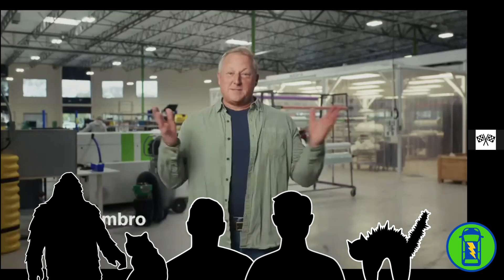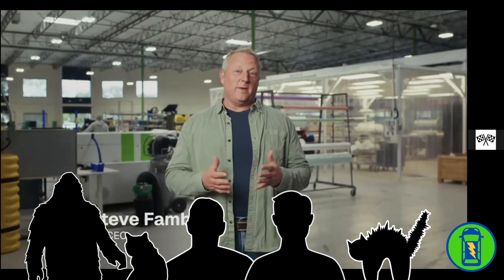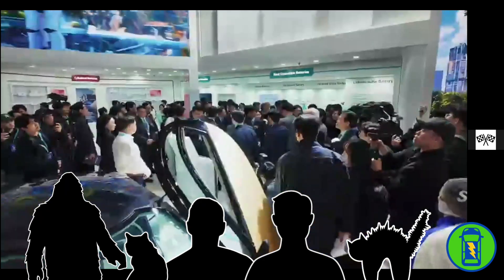Hi, Aptera fans. Steve here. We've had an incredible month of momentum, so let's dive in. First up, the team had a great show at InterBattery in Korea, where thousands of people were introduced to Aptera for the first time. We also met with key suppliers.